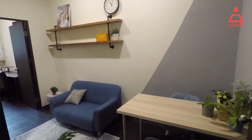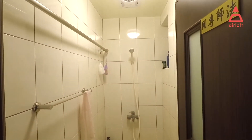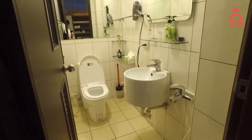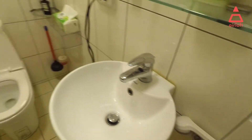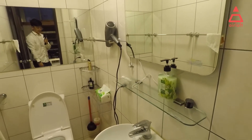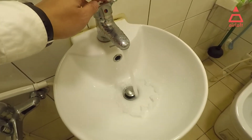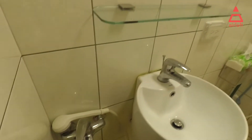The bathrooms are just right here — there are three bathrooms. The first one is a shower room with a toilet, a sink, a shower, a mirror, and a hair dryer. It's very clean. The third one also has a sink, toilet, mirror, hair dryer, and a shower.